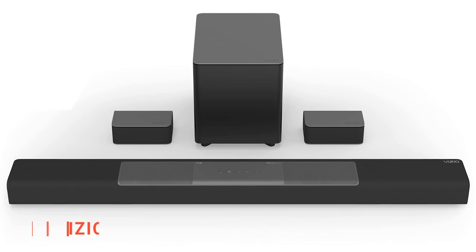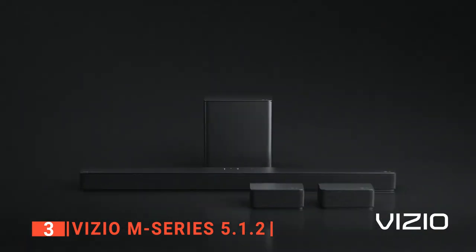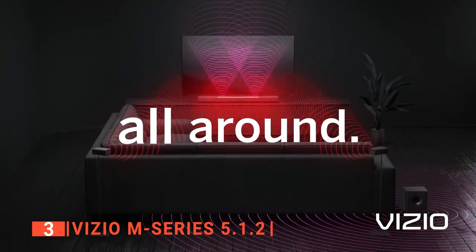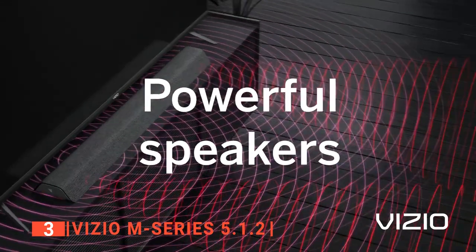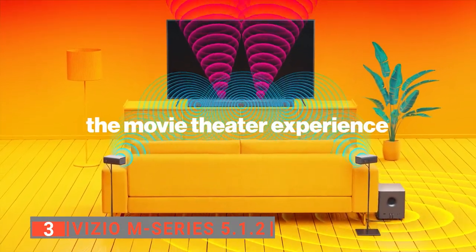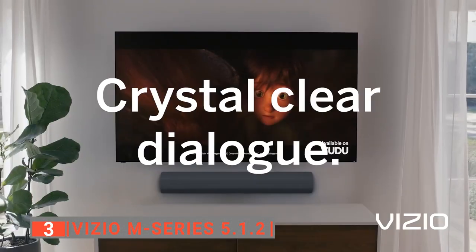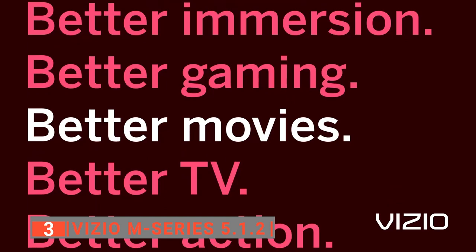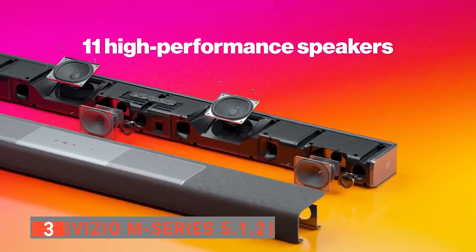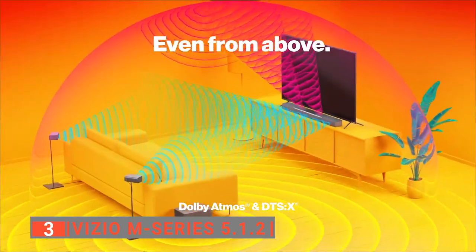The third product on this list is the Vizio M-Series 5.1.2. Adding a high-end soundbar with Dolby Atmos to your home theater can be a great way to improve sound quality of anything you're watching or listening to, and there's no better way to do it than with the Vizio M-Series 5.1.2. This soundbar has a pretty neutral sound profile, so you can use it to listen to many different kinds of music and other sounds. It also has two separate surround speakers and two up-firing speakers built into the bar for Atmos content.